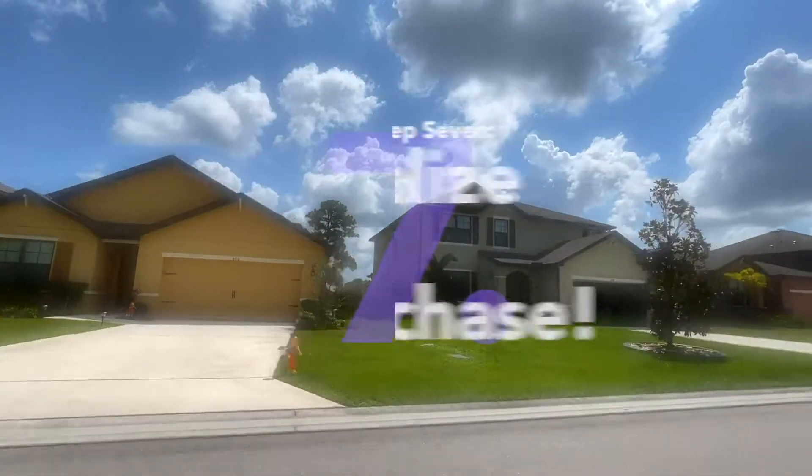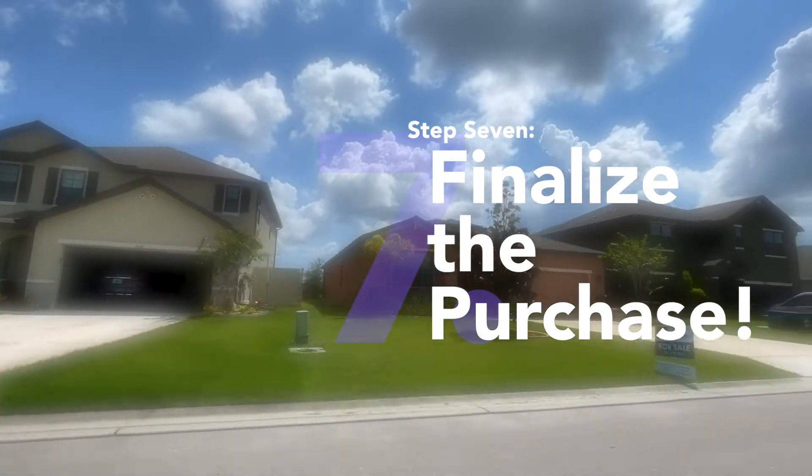I've heard of builders raising prices on people while they're in contract, but that is not how a normal contract is supposed to function. The builders we've worked with in Port St. Lucie, Jupiter, and Loxahatchee — it's not common at all. That's why you read your contracts very carefully and have your Realtor go over it. For the most part, once you're in contract the price is locked. If your home increases in value by tens of thousands of dollars by the time you sign, you're still paying the price you locked in, which is a great situation. A fully executed contract is when both the buyer and the seller have signed.